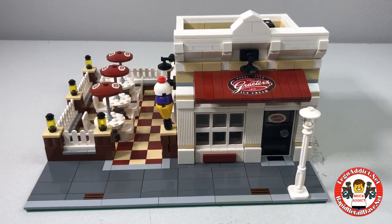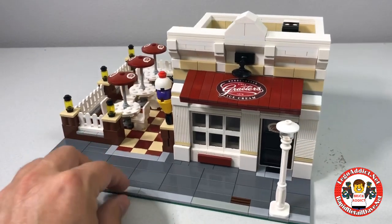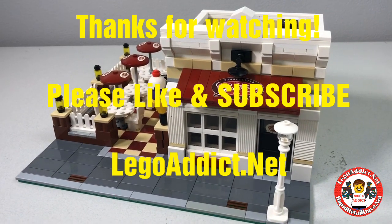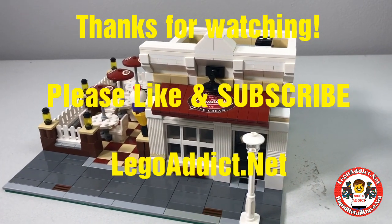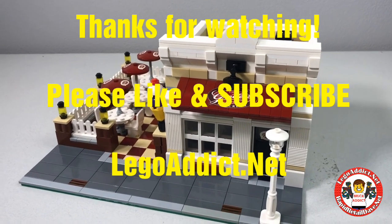All right everybody, hope you like this video and I hope you like this set. If you haven't already, please subscribe to our channel and please like if you liked the video. Hit that notification bell so you are notified anytime we make another video, which is quite often.